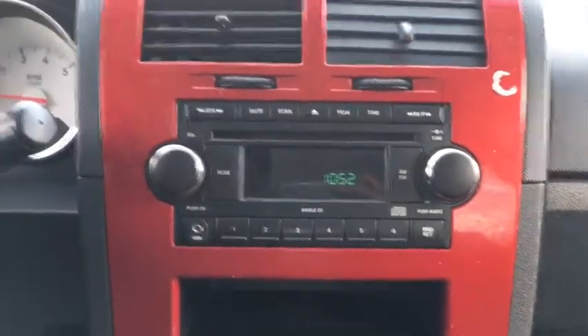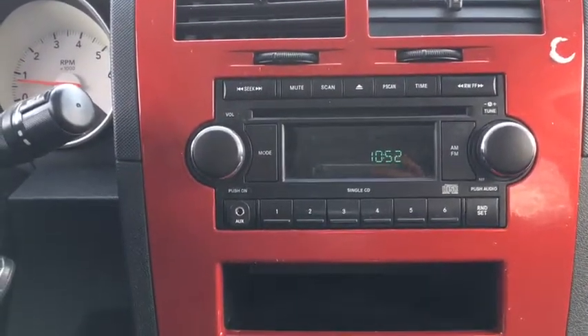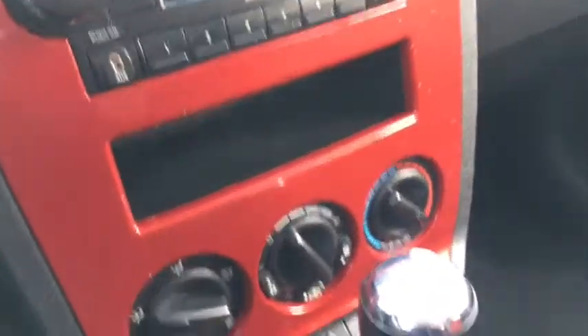Into the middle for our infotainment, we have an AM/FM system with CD player as well as auxiliary input. There's a nice little storage bin as well, and down below that we have our climate control.